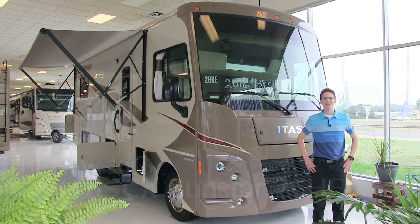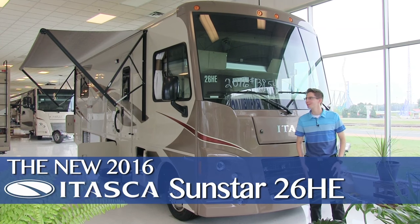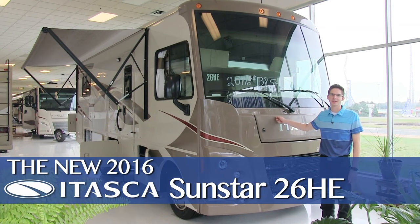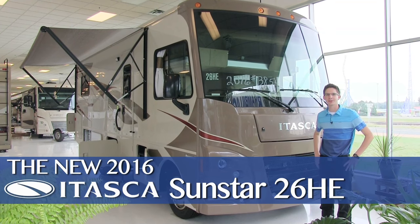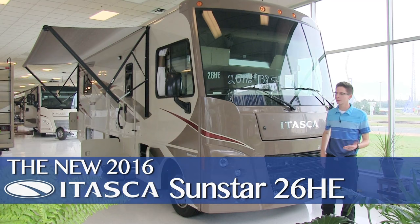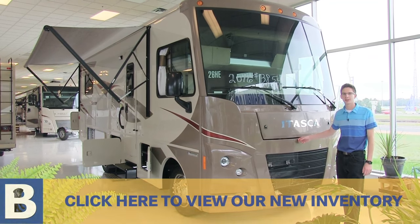Hi, I'm Chandler Brown here at Brent Billis RV in Shakopee, Minnesota, located right across the street from Valleyfair. Today we are touring the 2016 Sunstar 26HE. It is a great Class A family unit. It seats five and sleeps five, four comfortably. It comes with a 362 horsepower V10 gas engine.